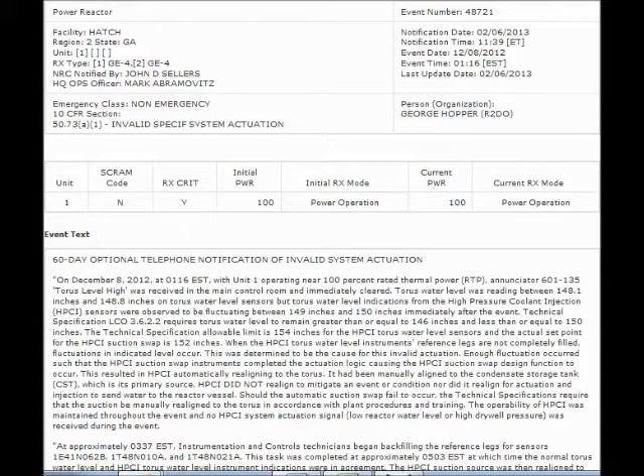NRC event notification reports for February 7, 11, 19, and 21, 2013.